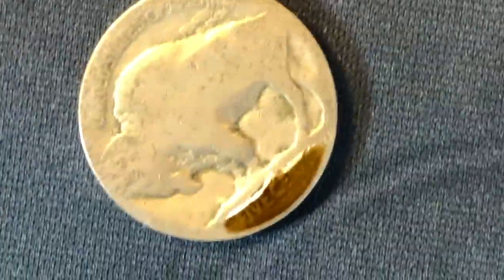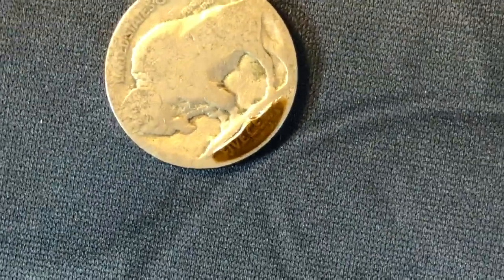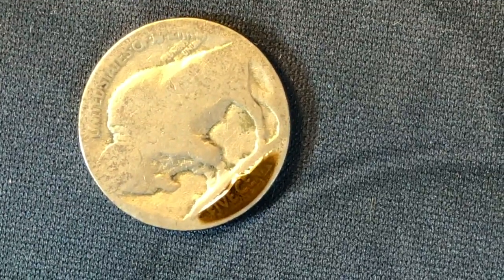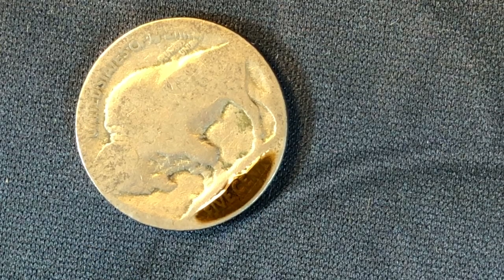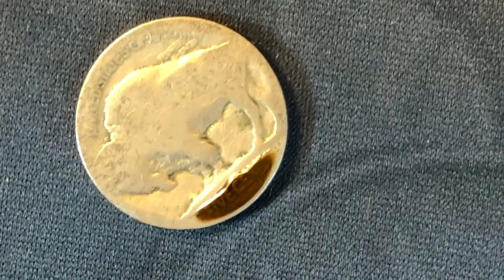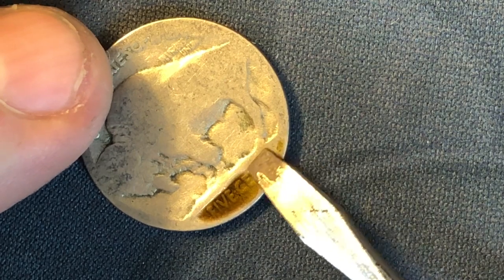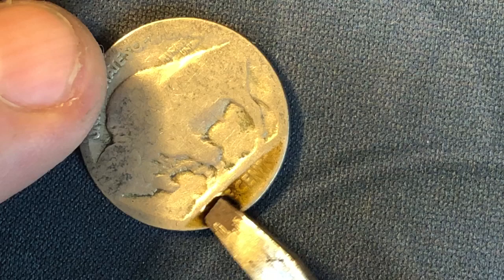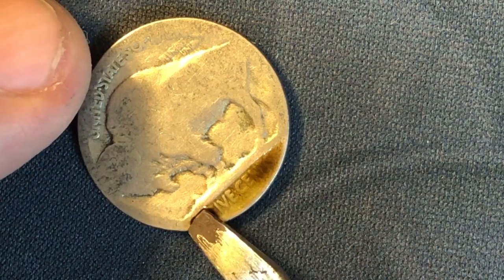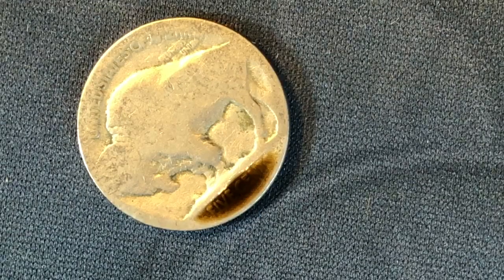We'll zoom in a little bit and see if we see anything. As expected, I don't think it's going to yield a mint mark, but we'll check anyway. You never want to apply Nicodate twice if you can avoid it - apply it once and make sure it does its job before removing it. Removing it's easy: a little bit of water and a cloth and you're done. I'm making sure we get a nice even application across the entire bottom side of this nickel. Now that it's worked its magic, I'm going to pause the camera and check for a mint mark.